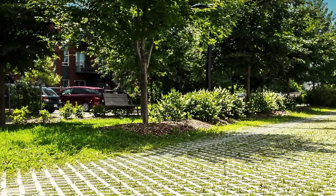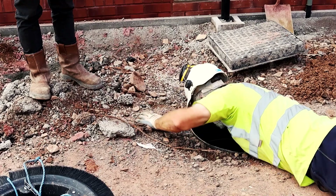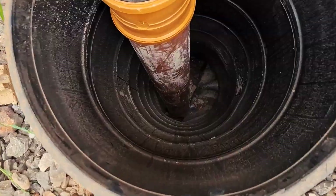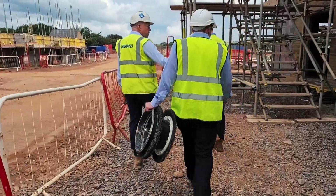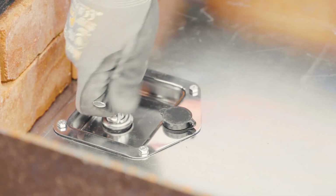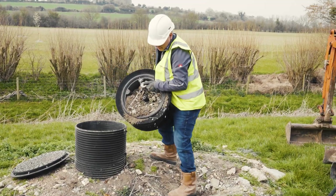The Drain Fast Muck Stopper system acts as a shield for underground drainage during road repairs. It emerges as a crucial solution for preventing sewage leaks during road repair projects, effectively halting the buildup of dirt and debris that can clog sewer and drainage systems. It is designed to safeguard underground drainage systems from blockages caused by silt, rubble, and debris.